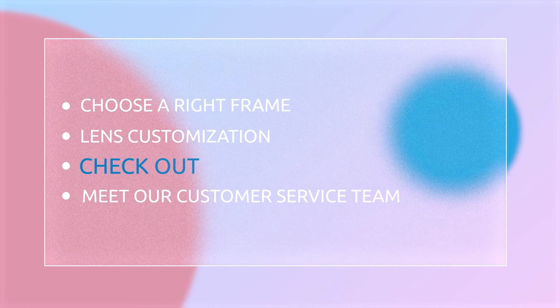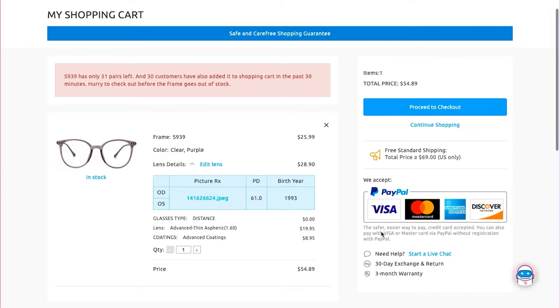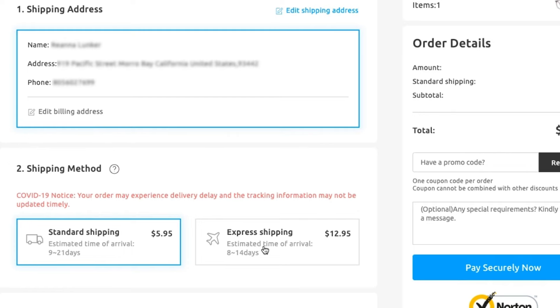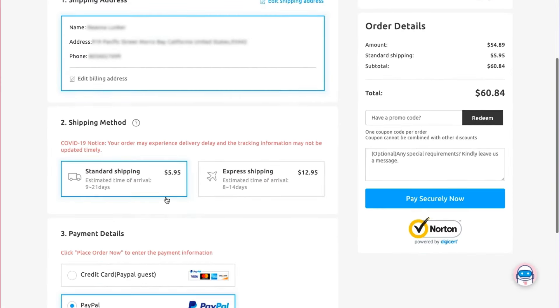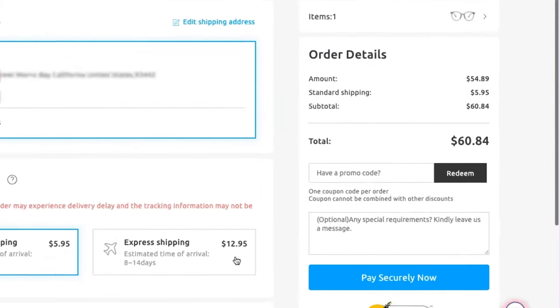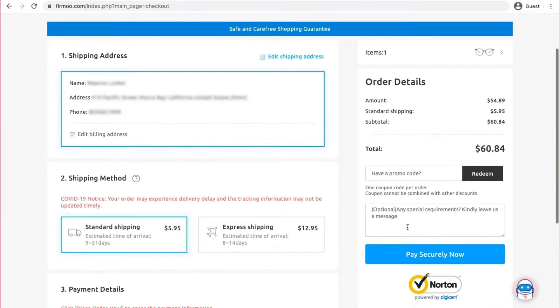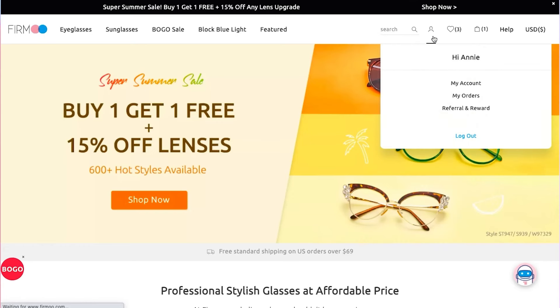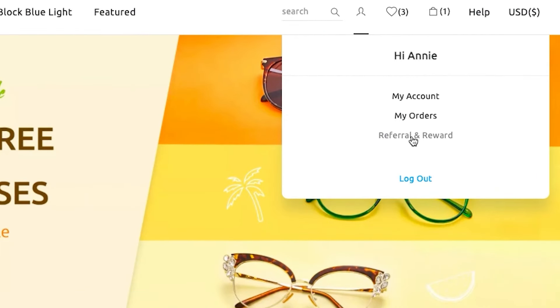Click add to cart and proceed to checkout. Double check your order, then enter your shipping address and choose a shipping method. Choose a payment method between PayPal and credit card. Don't forget to redeem your discount code if you have one. Your Fermu glasses will soon be processed, and your order and tracking information can always be found in My Account.